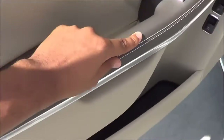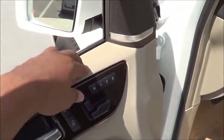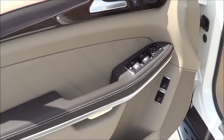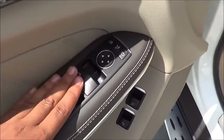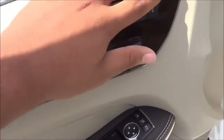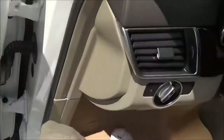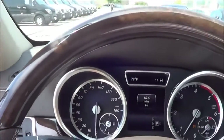Nice stitched armrests, stitching on the mid-door panel, and soft-touch materials on the upper door panel — of course, it's a Mercedes. Your power windows, power mirrors, and power door locks are located right here, along with memory seat settings for three people.